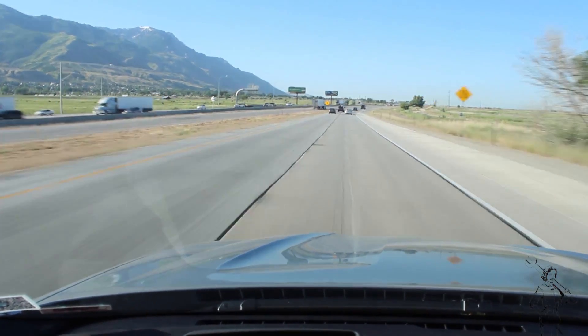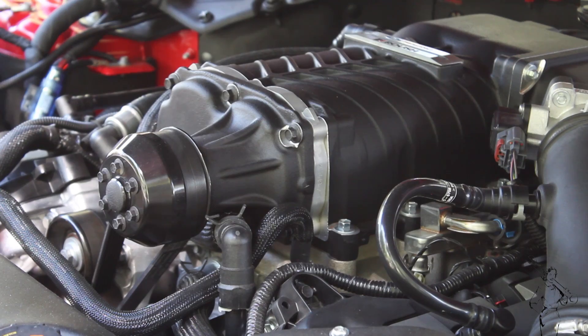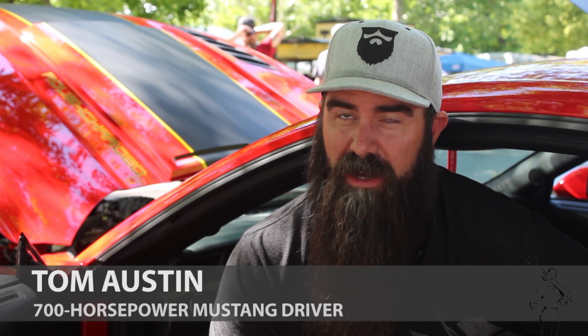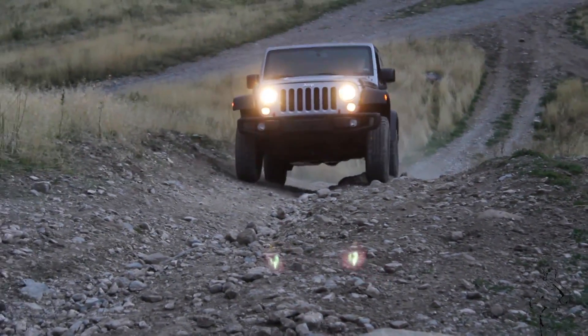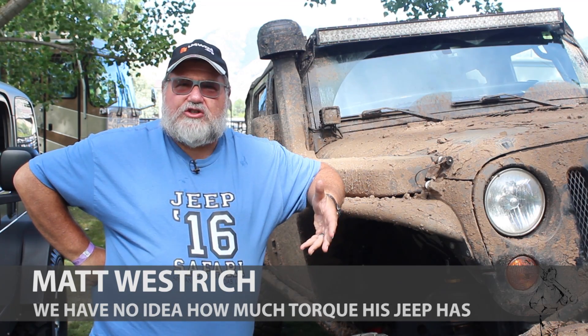Torque is that first oomph that gets Tom Austin's Roush Mustang going. 700 horsepower gets it going faster — I can be doing 80 on the interstate and rev it up to five or six grand and it'll come loose at 80 miles per hour. Preferences change off-road; it all depends on what a person's trying to do. If they want to go slow, you want torque because it's going to take you up nice and easy without revving the engine a lot.